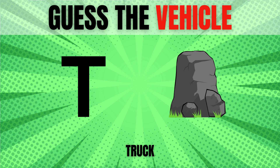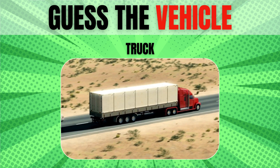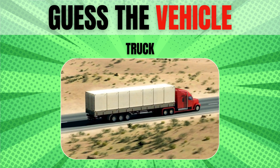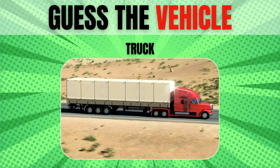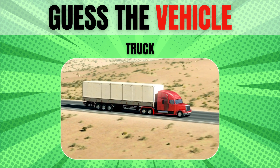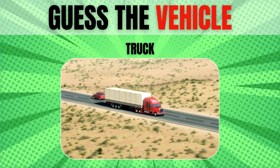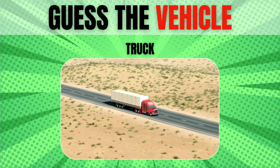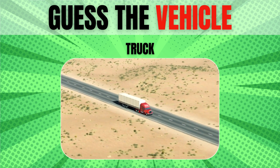Truck. The first known usage of the word 'truck' was in 1611, when it referred to the small strong wheels on ships and cannon carriages, and comes from the Greek word for wheel. In its extended usage, it came to refer to carts for carrying heavy loads, a meaning known since 1771.